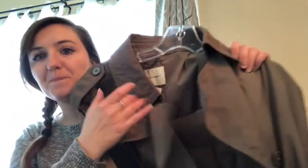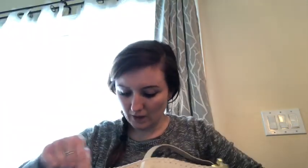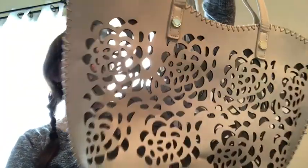I got this Banana Republic long trench coat. Super nice. It has the belt with this detail on the end and it's in really good shape — it's an extra large. It's got all the buttons and Shiloh is trying to get the belt. This purse is very cool. It doesn't have a brand, but I definitely think it can sell.